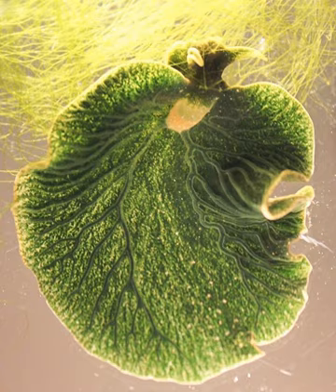Adult Elysia chlorotica are simultaneous hermaphrodites. When sexually mature, each animal produces both sperm and eggs at the same time. However, self-fertilization is not common within this species. Instead, Elysia chlorotica cross-copulate. After the eggs have been fertilized within the slug, Elysia chlorotica lay their fertilized eggs in long strings.